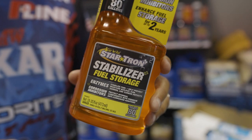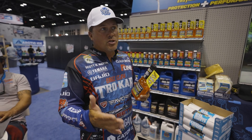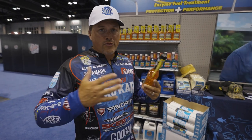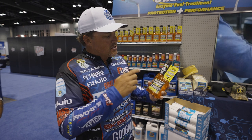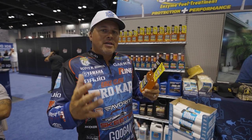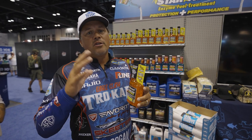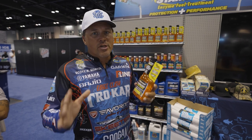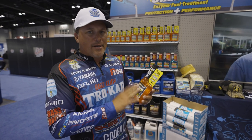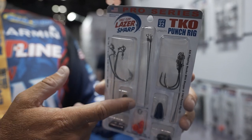The StarTron brand has come out with a brand new product called Stabilizer Plus. StarTron is my everyday go-to for all ethanol issues, keeping your fuel and fuel lines great and your engine running smooth. Stabilizer Plus is specifically for fuel storage — if you're putting your boat up for the winter or storing your lawnmower, put Stabilizer Plus in your tank. It protects against rusting, stabilizes your fuel, has double-action enzymes and corrosion inhibitors, and lets you store your fuel for up to two years. Brand new stuff from StarTron.